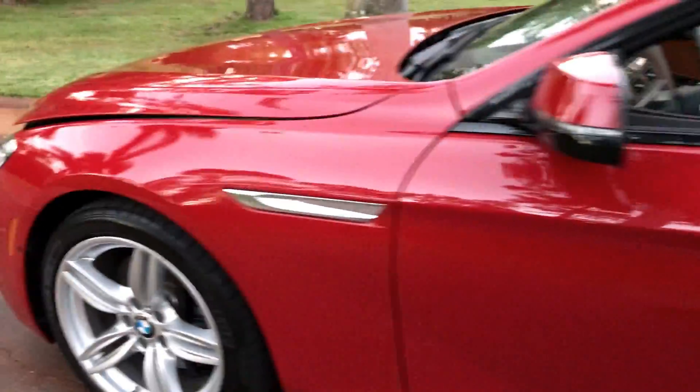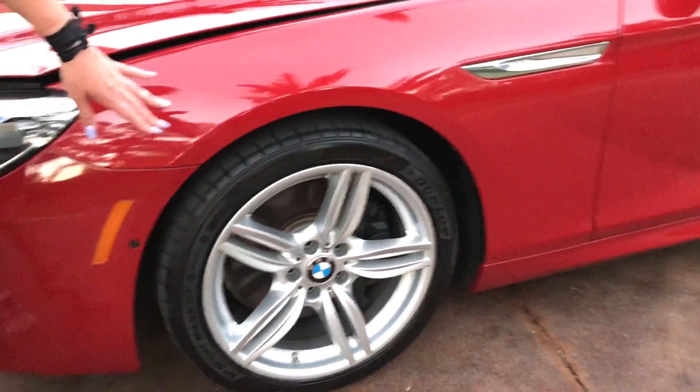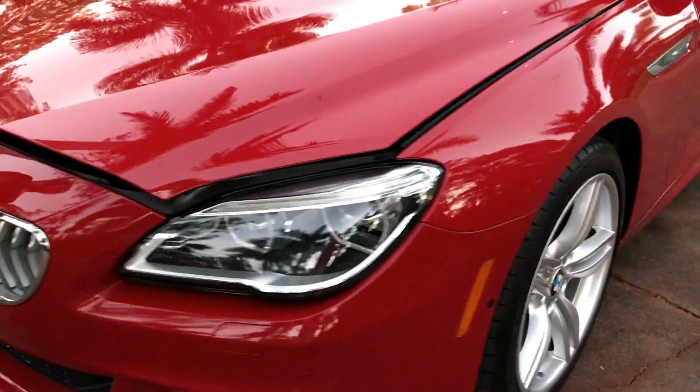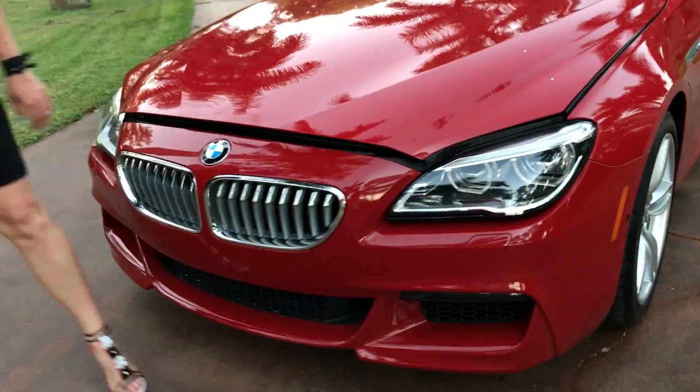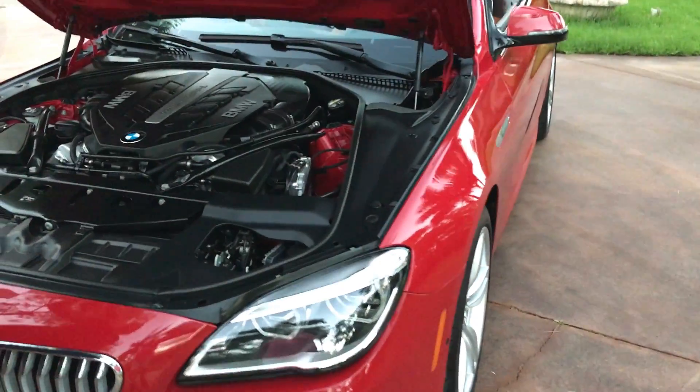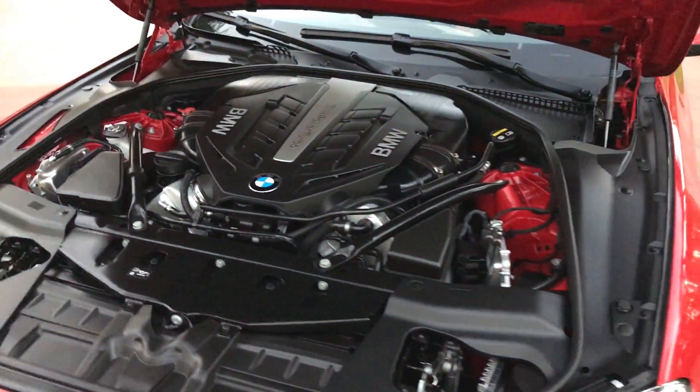We have the M package, which is your sport package for BMW, for those of you who don't know. I believe those are your five-spoke wheels, nice fold grille here in the front. It's very easy and simple to open up the hood.